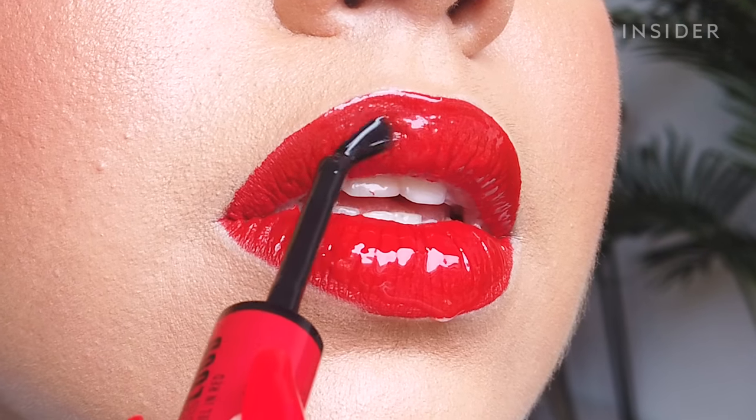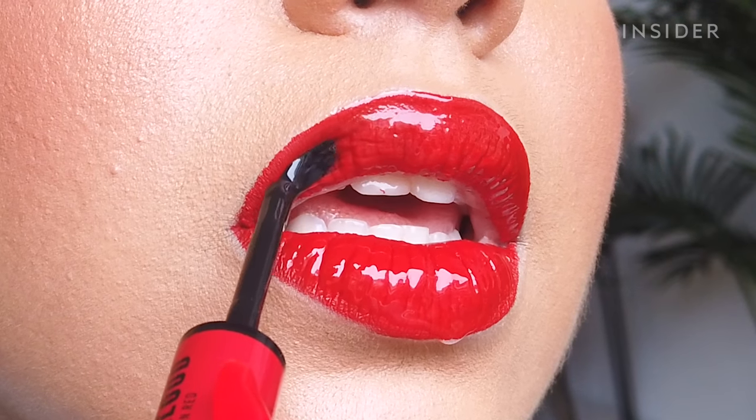The gloss is really good — I would buy it separately from the lip color, it's that good. It also has zero smell, which is something I always appreciate.